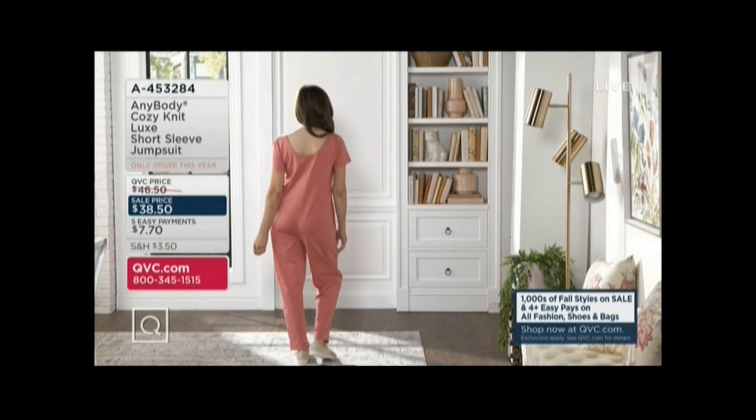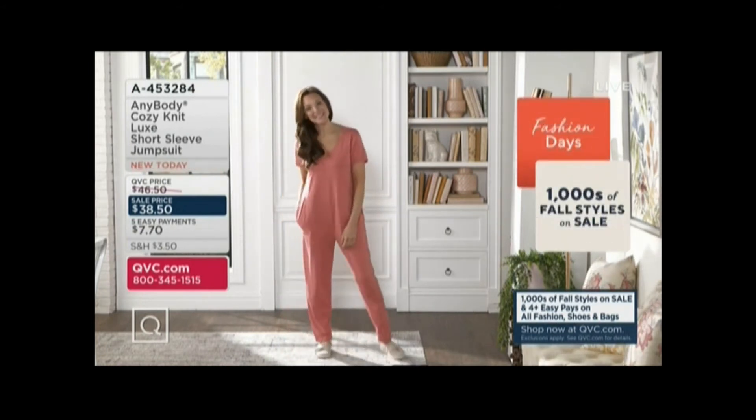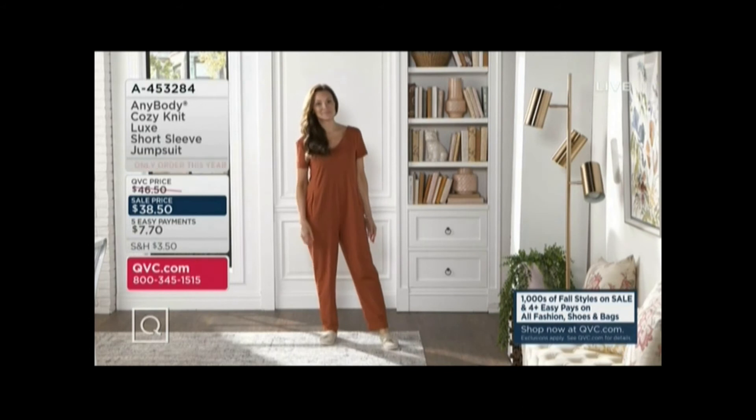With a sneaker or with a more dressed up shoe it looks good both ways. You can wear it as a standalone because you get really great arm coverage and bra coverage, but it looks in my opinion even better with like a blazer or a denim jacket. It just gives it a whole different look.